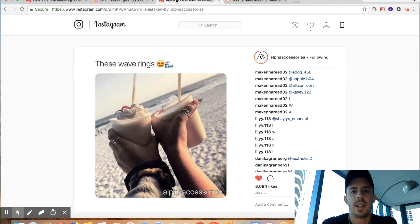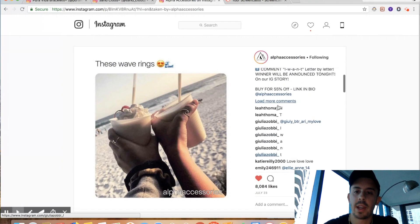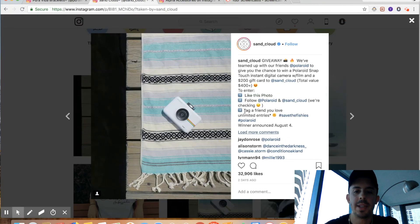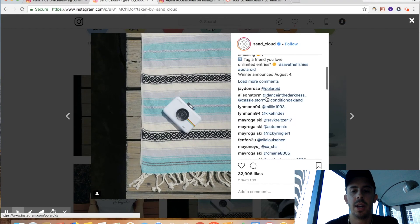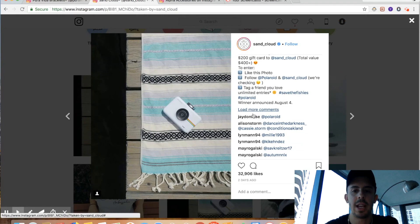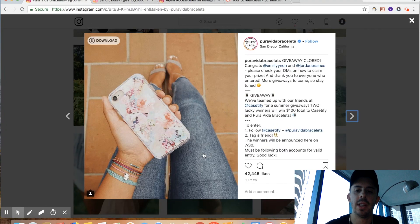It works really well — as you can see here, we have hundreds, even thousands of comments and 8,000 likes on a product post, which is pretty good. Other brands like SandCloud teamed up with another company and did a free giveaway, getting massive engagement. All they had to give up to get that much engagement was one free item, so it's definitely worth trying. Here's another one — Pure Vita, one of our competitors.